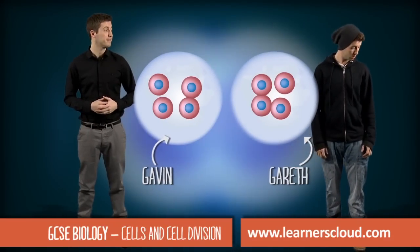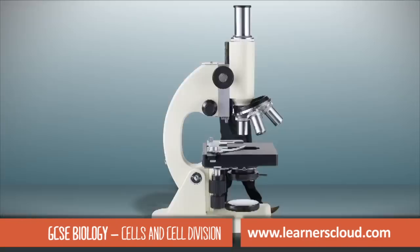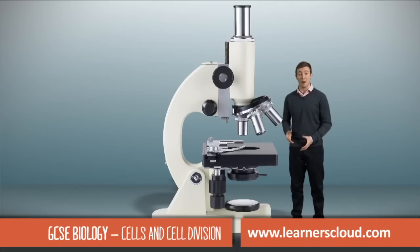The cell is then given an electric shock to start cell division by mitosis. You need to be able to calculate the magnification of an image. With light microscopes, we can actually achieve a magnification of around 1,000 times.